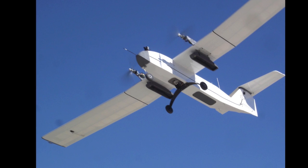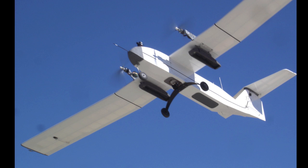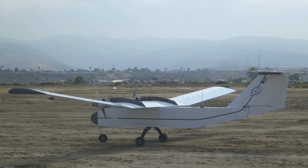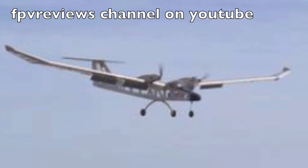Abrupt changes in the power settings should be avoided. However, there is no reason that the airplane should not be able to return safely and land normally. To see an example of this, check out the video where I landed the prototype Gemini safely after an engine failure.